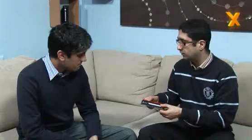Turinder, tell us what you like. Here's the Corsair. It looks funky — DDR3 memory, 6 gig pack, and it's rated at 2 gigahertz, 2000 megahertz, which is actually faster than quite a few people's CPUs.